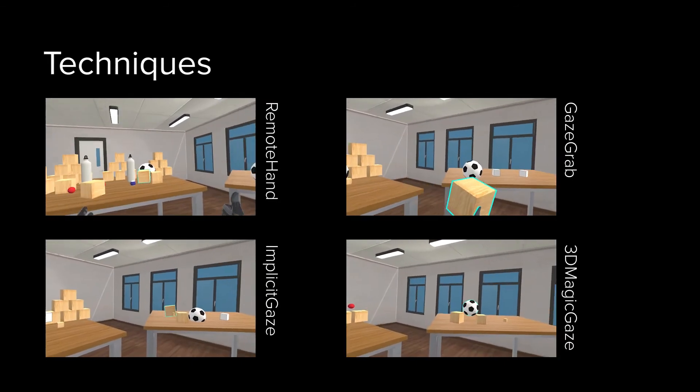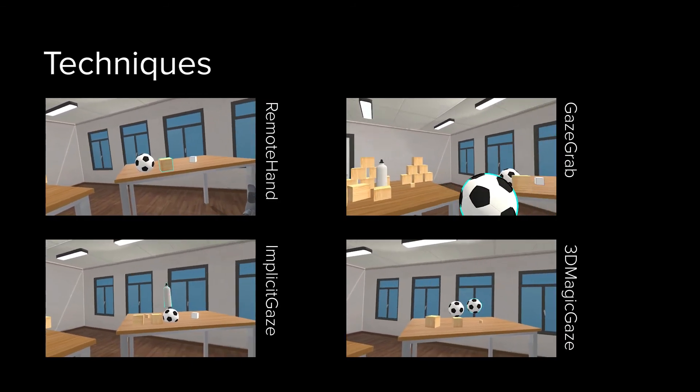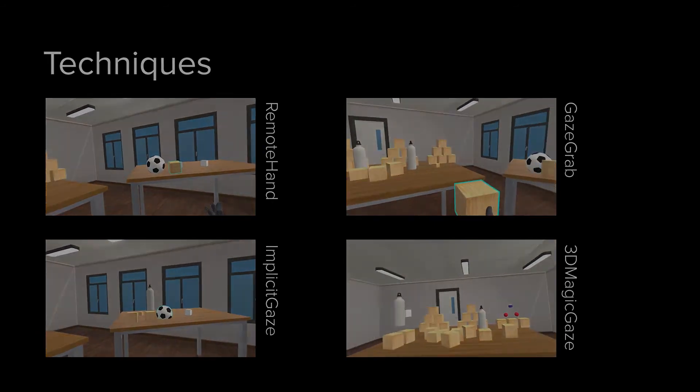We developed four techniques based on the design space and evaluated them through two user studies. Please refer to our paper for more details.